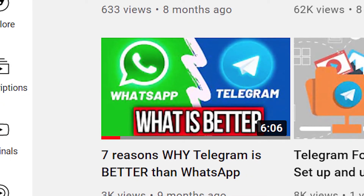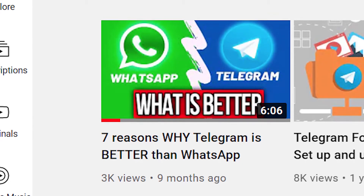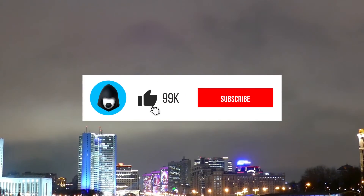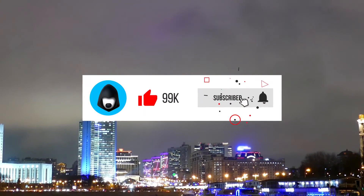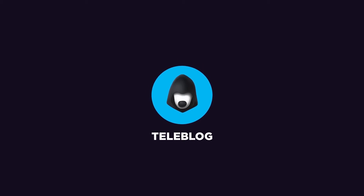just check out the video where I explain why Telegram is way better than WhatsApp, and don't forget to share it. And of course, like, subscribe and turn on the notifications to be the first to get new life hacks and ways to avoid being blocked. It's the Teleblogue channel — subscribe and be trendy.